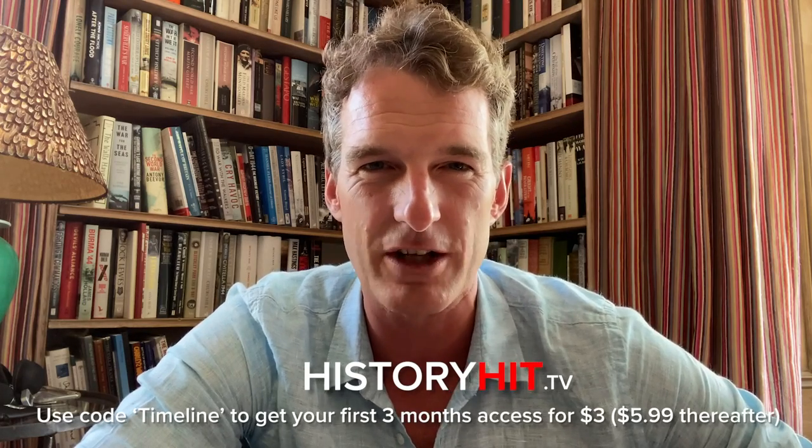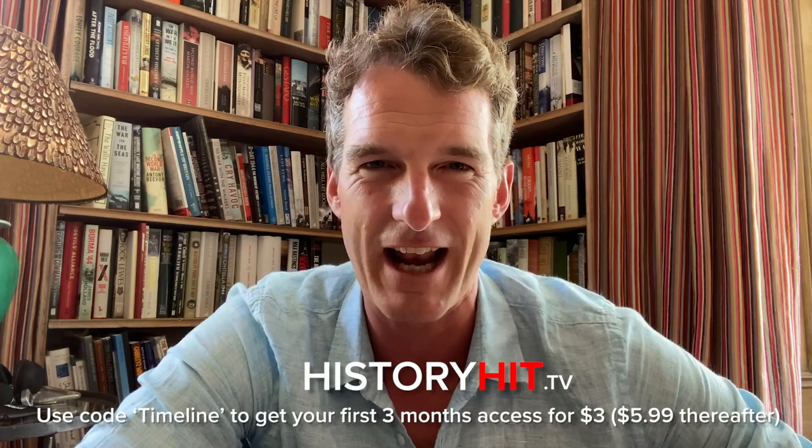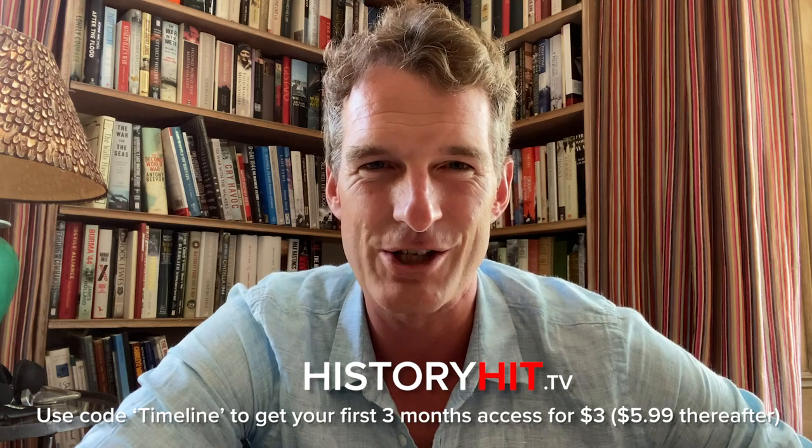Hi everybody and welcome to this documentary on Timeline. My name is Dan Snow and I want to tell you about History Hit TV. It's like the Netflix for history — hundreds of exclusive documentaries and interviews with the world's best historians. We've got an exclusive offer for fans of Timeline. Go to History Hit TV and use the code Timeline to get a special introductory offer. In the meantime, enjoy this video.